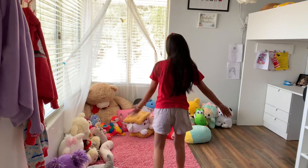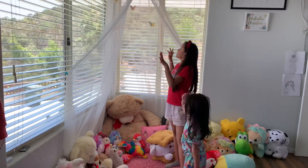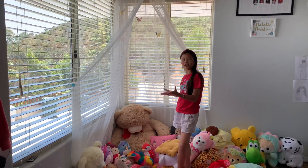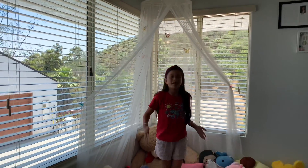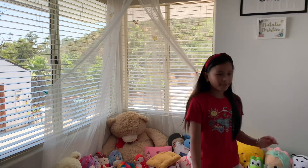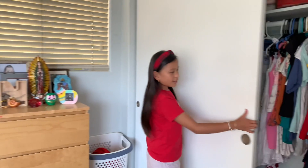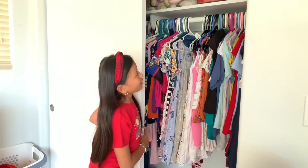Coming in here I have my reading area, where I like to read and get comfy with all my plushies. Now coming here to my closet, which has all my clothes and other stuff.